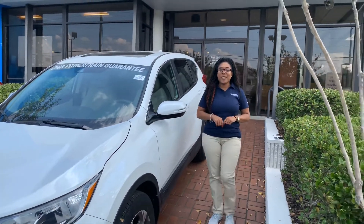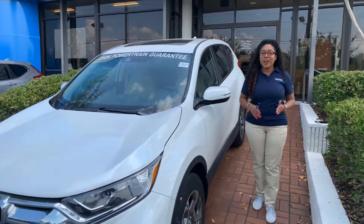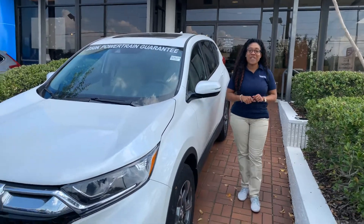Hey there, friend. It's Mary Elizabeth over here for the Honda. Thank you so much for your online entry to the Honda CRV.